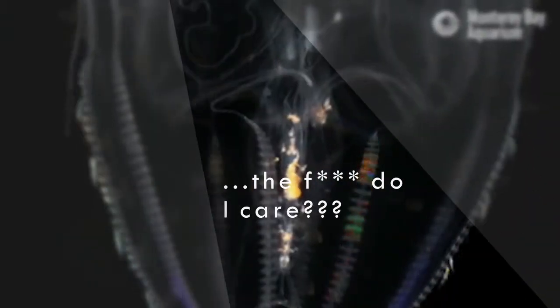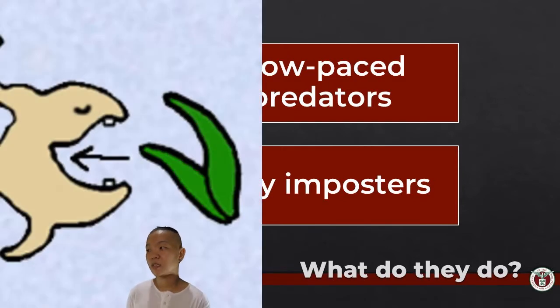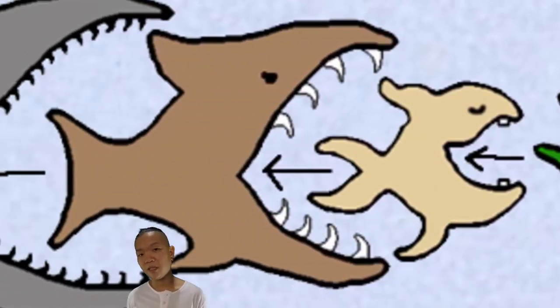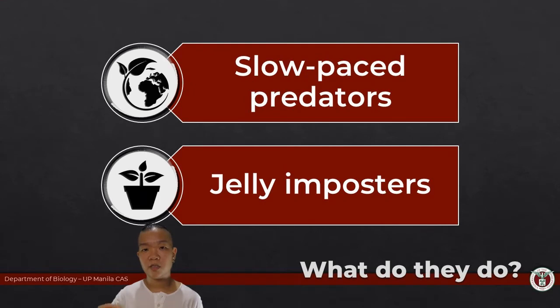Why are ctenophores important? They're either predators or they're prey, so they're very much part of the food web. Every living organism at some point is either eating something or being eaten. They also serve as bioindicators — if there are so many ctenophores in the water, that could be because there is something going on in the water that is allowing them to reproduce a lot more quickly.